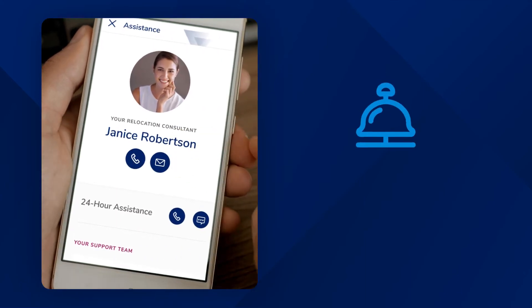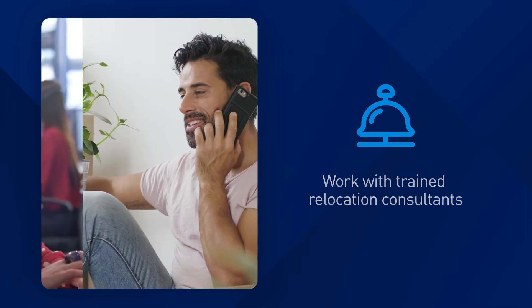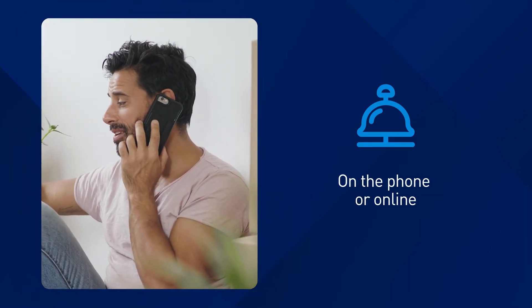Employees are also assigned a trained relocation consultant who is with them throughout the entire process. So employees can manage their move in a way that's most convenient for them, either on the phone or online.